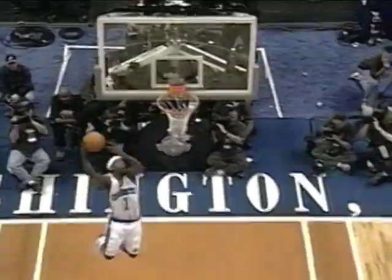High-flying lobs are too high, and the behind-the-back passes are catching guys right in the chest. This is just a great crossover dribble by Baron Davis. That is a highlight.